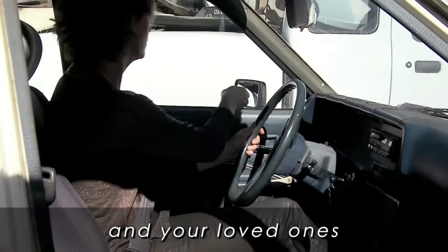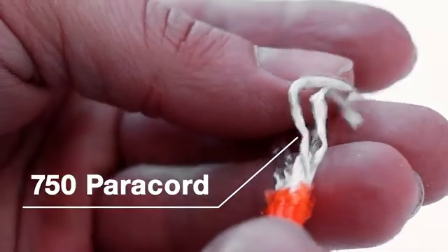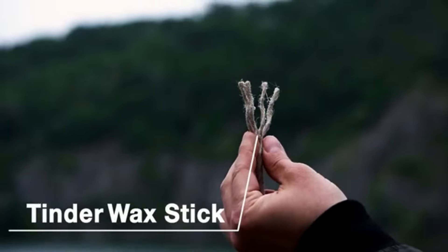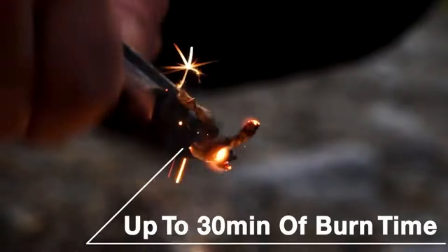12. Ferro Rod Survivor Tool. The Ferro Rod Survivor Tool is an essential piece of survival gear, perfect for outdoor enthusiasts and survivalists. This tool includes a ferrocerium rod and a striker, capable of producing high-temperature sparks to ignite tinder in any weather condition.